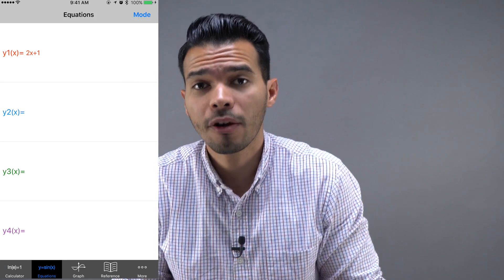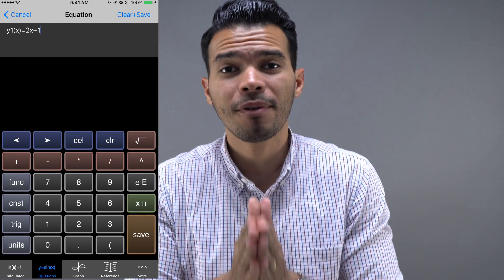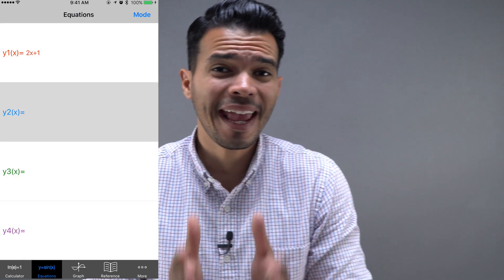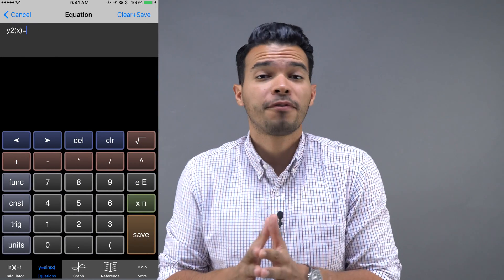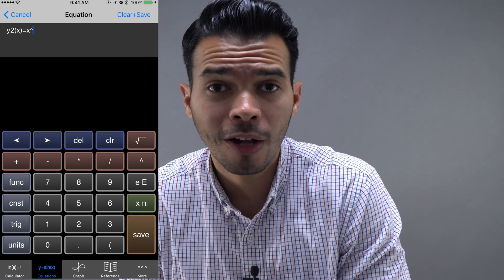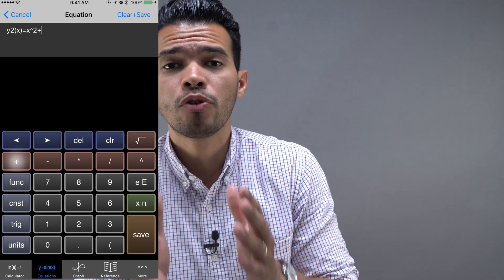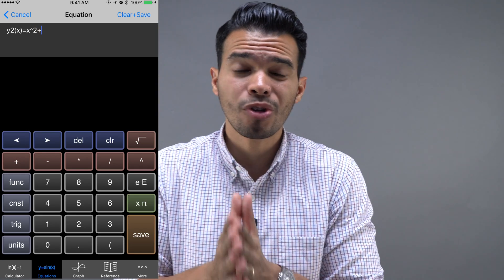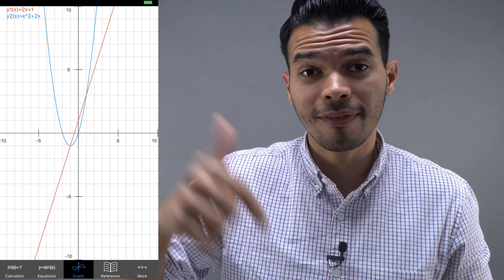The third app is Graphing Calculator — this is just an amazing app. Graphing calculators are very expensive, running around $80 and sometimes a lot more. There's no reason to spend that extra $80, $100, or $140 on a graphing calculator if you already have a phone. Just download this app and you can start using a graphing calculator for free. I'll have the link down below so you can check it out.